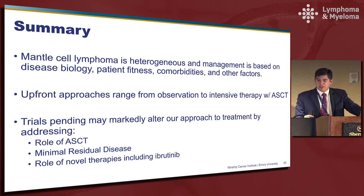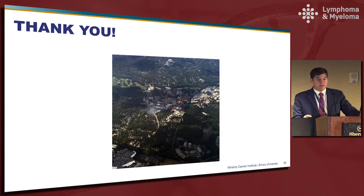In summary, mantle cell lymphoma is a heterogeneous disease and management is based on disease biology, patient fitness, comorbidities, and a number of other factors. It really is an individual patient-by-patient discussion about how aggressive they are comfortable being, given their age and comorbidities. Upfront approaches can safely range from observation to intensive therapy with consolidation with autologous stem cell transplant. We have a number of trials currently pending which may alter our approach in coming years, including information on the role of transplant, the use of minimal residual disease in management, and the role of novel therapies in the upfront setting.